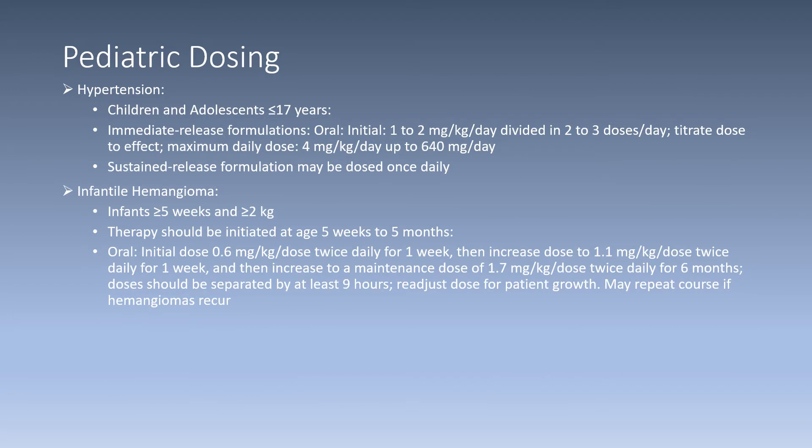For pediatric dosing for the indication hypertension, which includes children and adolescents less than or equal to 17 years of age: immediate release formulation includes an initial oral dose of 1 to 2 milligrams per kilogram per day divided into two to three doses per day, then titrate to reach the desired effect with a maximum daily dose of 4 milligrams per kilogram per day up to 640 milligrams per day. Sustained release formulation may be dosed once daily.